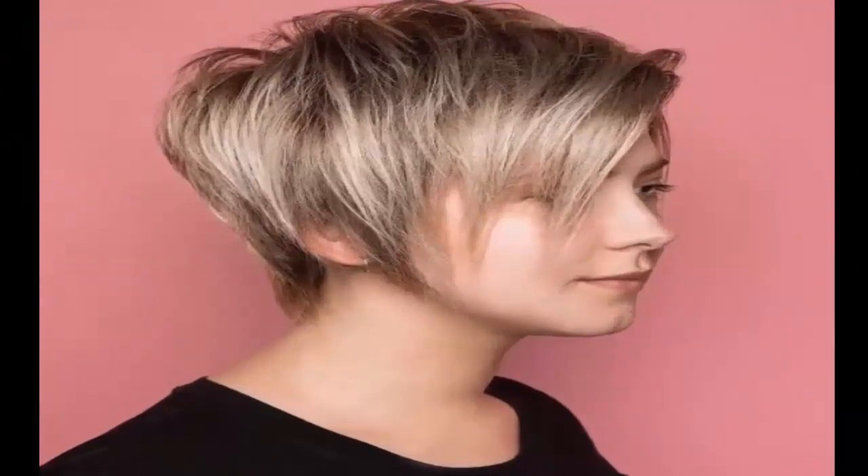13. Outgrown Pixie With Short Layers — A long pixie with bangs looks gorgeous with highlights that complement your skin tone.